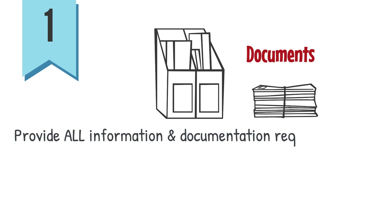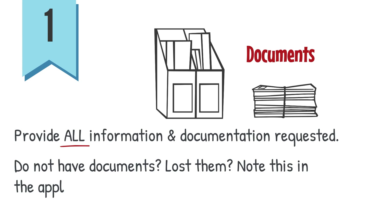1. Provide all information and documentation requested in the application. If you do not have the requested documents or have lost them, note it in the application.